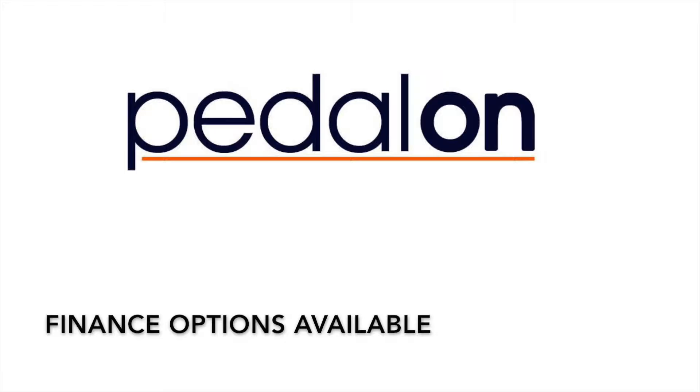Hi there, Matthew from Pedalon here. This video is going to cover all of the finance options from which you can select to purchase bikes in-store and online.